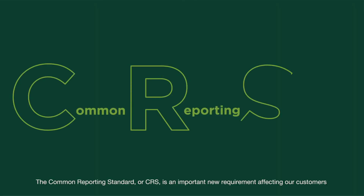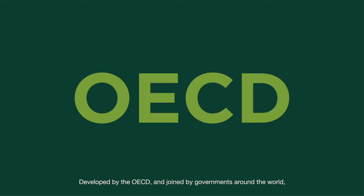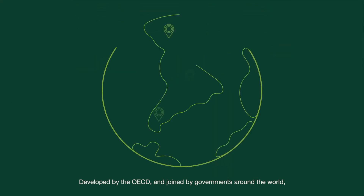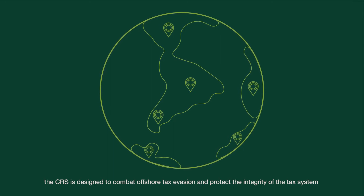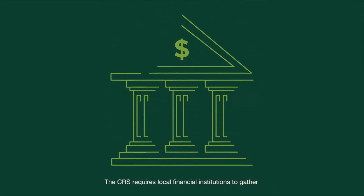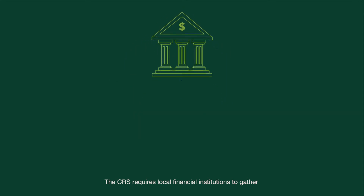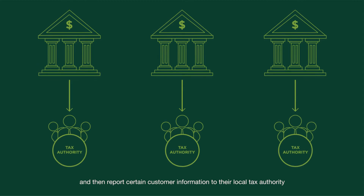The Common Reporting Standard, or CRS, is an important new requirement affecting our customers and our business across the region. Developed by the OECD and joined by governments around the world, the CRS is designed to combat offshore tax evasion and protect the integrity of the tax system. The CRS requires local financial institutions to gather and then report certain customer information to their local tax authority.